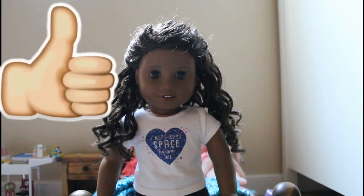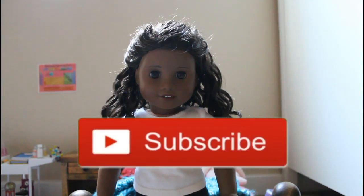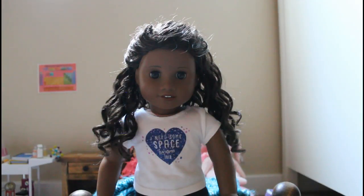Hey guys, so today I'm going to be showing you the spring tag. If you're new here, make sure to subscribe because I am trying to hit 175 subscribers by the end of the month and 300 subscribers by the end of the year. Let's get started.